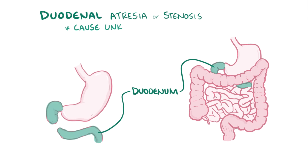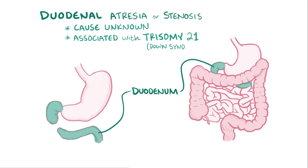The underlying cause of duodenal atresia isn't known, although it's commonly associated with trisomy 21, also known as Down syndrome, suggesting that it's likely due to genetic defects affecting normal development.